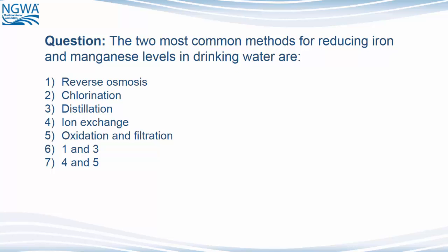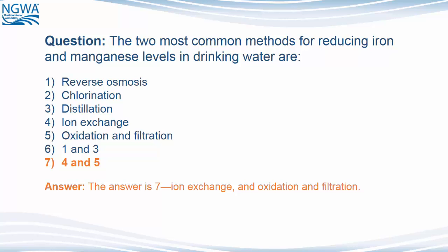Here's yet another question. The two most common methods for reducing iron and manganese levels in drinking water are: 1, reverse osmosis; 2, chlorination; 3, distillation; 4, ion exchange; 5, oxidation and filtration; 6, numbers 1 and 3; and 7, numbers 4 and 5. The answer is 7 — numbers 4 and 5: ion exchange and oxidation and filtration.